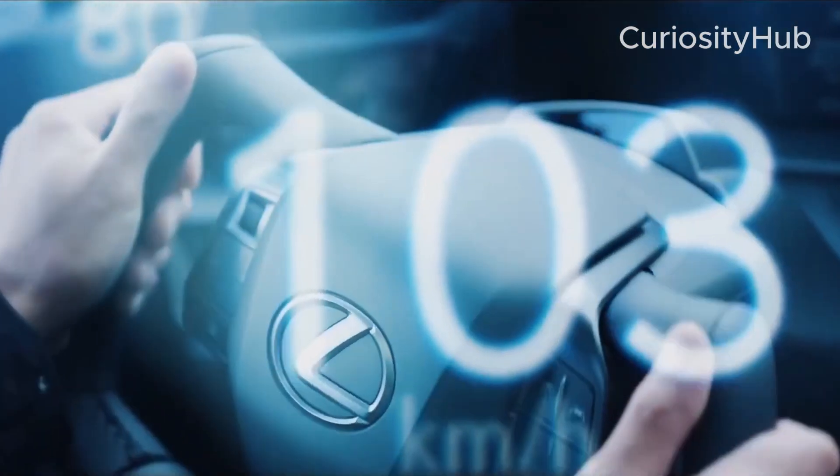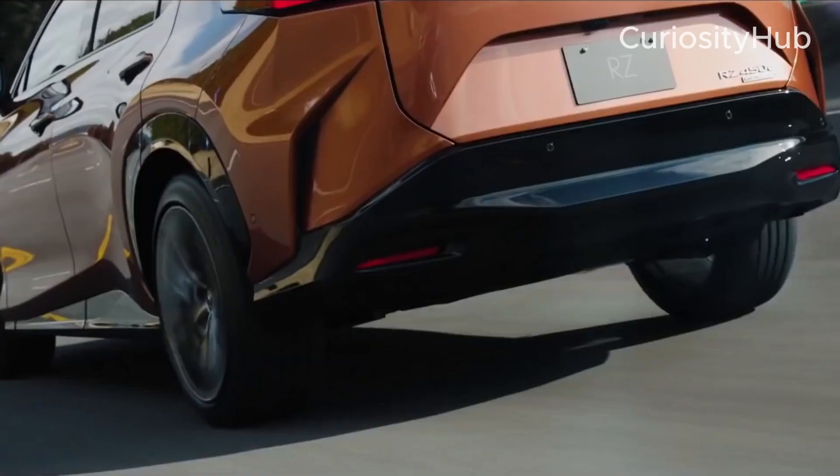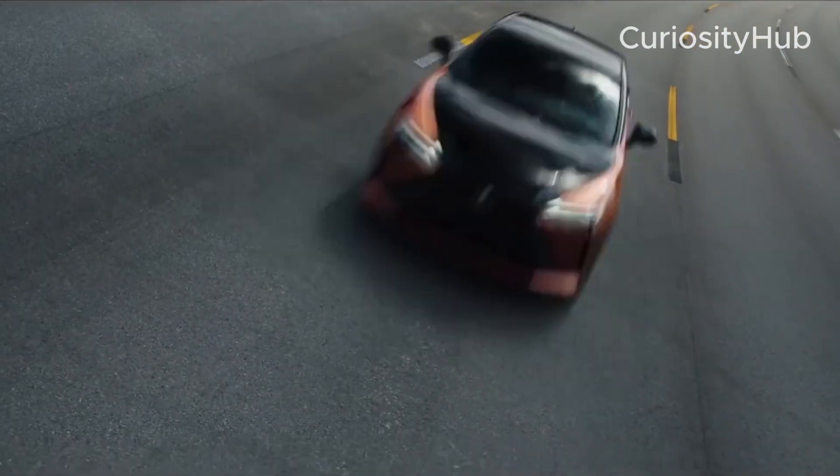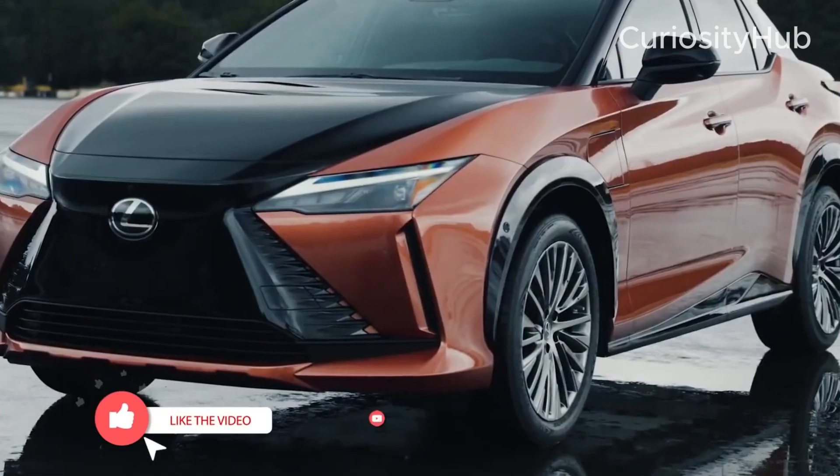The RZ450E, a mid-size luxury SUV that is the first EV under the Lexus brand. It is also based on the ETNGA platform and offers a range of over 300 miles, or 480 kilometers, on a single charge.